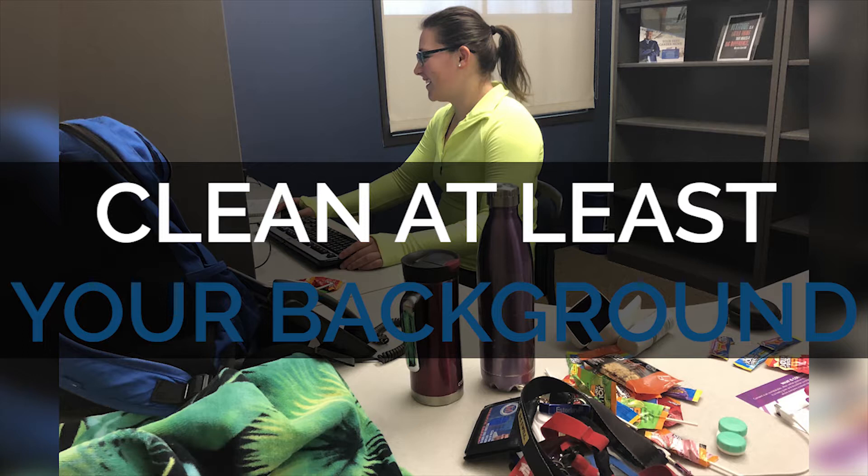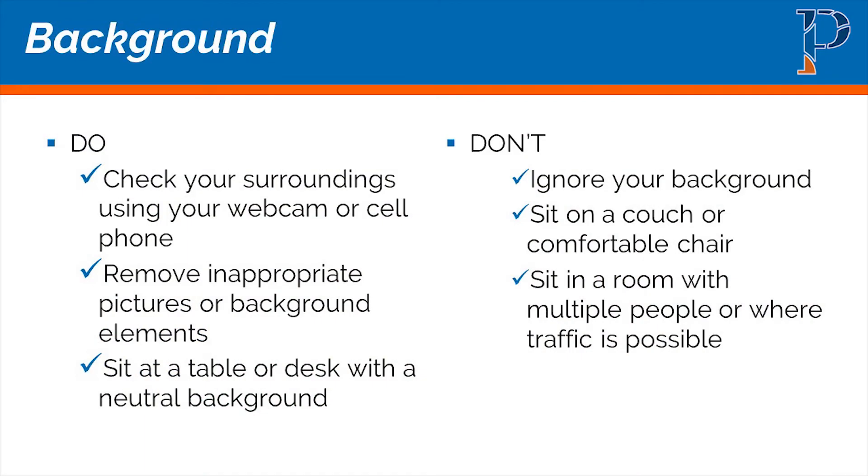The biggest faux pas is ignoring your background. If you do have something on your walls behind you, make sure it's a neutral painting — nothing too graphic. Use your best judgment. Don't sit on a couch or comfortable chair because that will show up on webcam — you sit differently than you do at a table or desk. Try to sit in a room where there is little or no traffic.